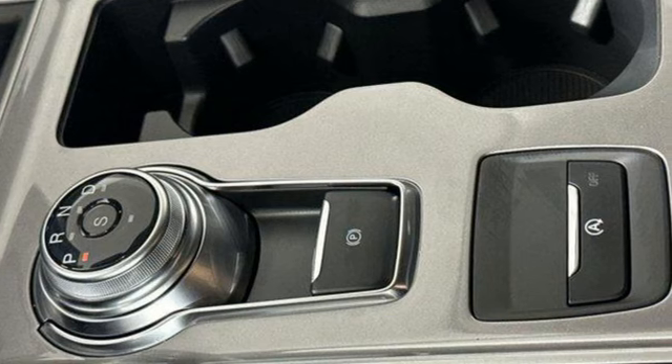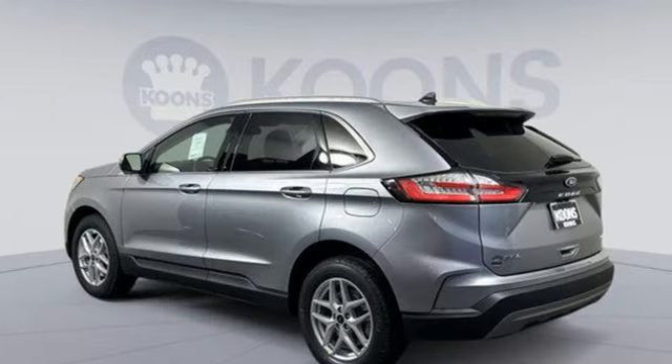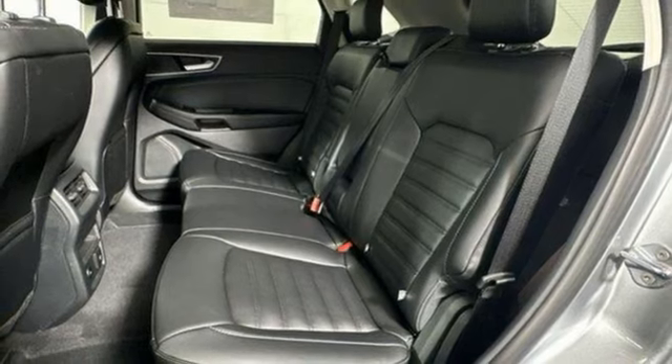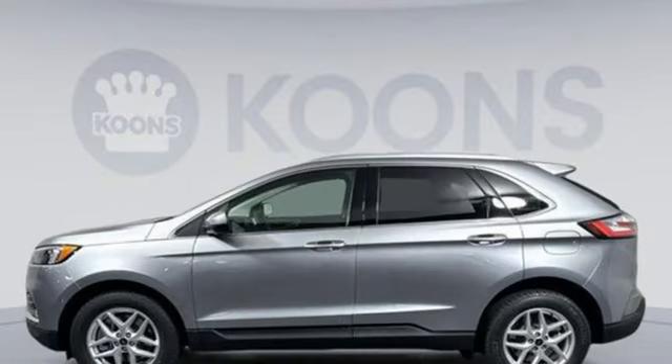Automatic transmission. Dual zone climate control. Streaming audio. Rear parking sensors. Voice activated climate controls. Wi-Fi hotspot. AM-FM satellite radio. Active grille shutters. Smart device remote engine start. And intercooled turbo inline four-cylinder engine.